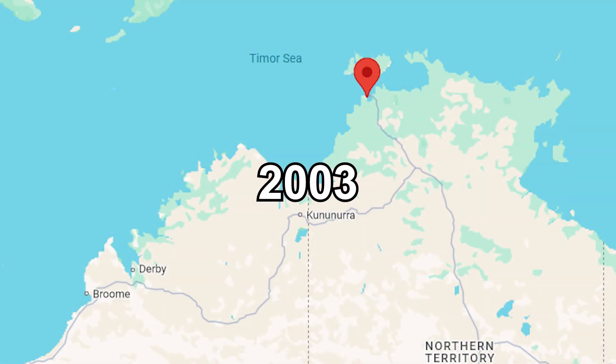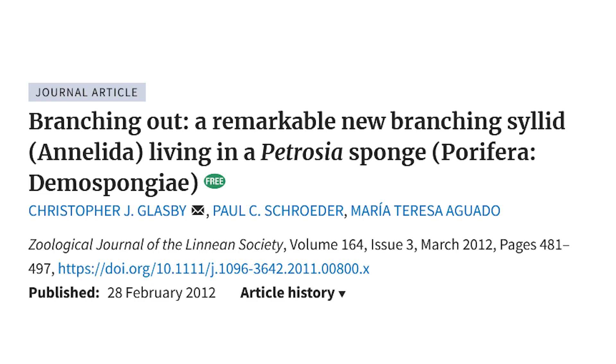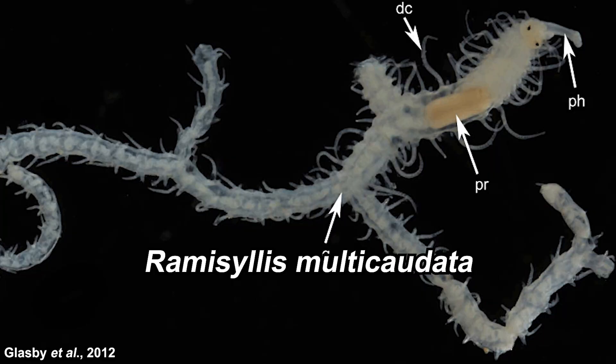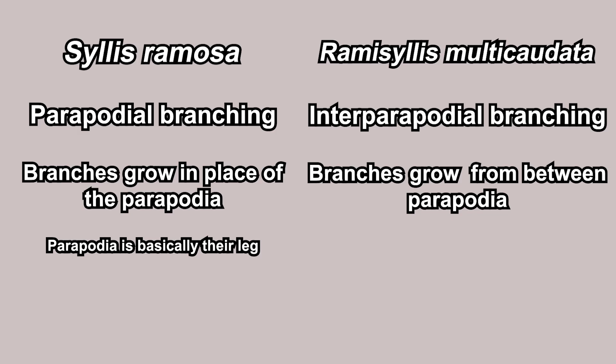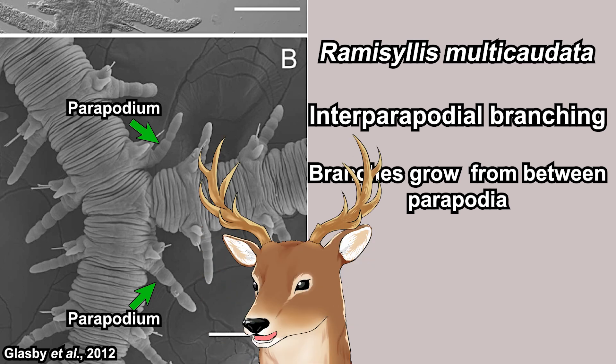Fast forward to the current century — in 2003, a branching worm was observed by divers collecting sponges for a project in Darwin, Australia. Several specimens were collected and observed for about eight years until it was finally published in 2012 — that's Ramicillis multicaudata. There are several morphological differences between the two known branching worms, but the interesting one is the branching point. Silis ramosa branches from the parapodia — basically the leg — meanwhile Ramicillis branches from between the parapodia, suggesting a different evolutionary occurrence. References are in the description.